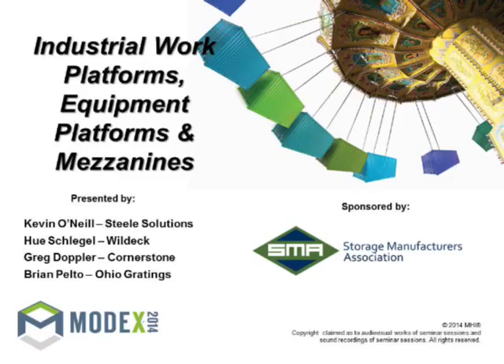Welcome everyone to the Industrial Work Platforms, Equipment Platforms, and Mezzanines presentation. I'm Kevin O'Neill with Steel Solutions. This is Hugh Schlegel from Wildeck and Brian Pelto from Ohio Gratings. Greg Doppler from Cornerstone will likely be joining us any minute — he had another obligation that ran right up to it.